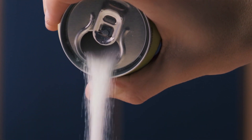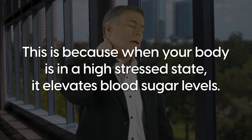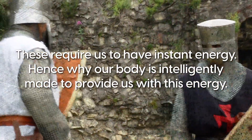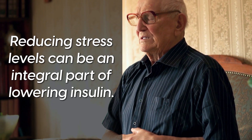Although high insulin is often associated with a diet high in sugar, it's also important to note that it can be linked to stress. When your body is in a high stress state, it elevates blood sugar levels. In the past, stressful situations such as running away from wild animals or fighting off an attacker required instant energy, so our body is made to provide it. However, in the modern world, stress doesn't often require the same instant energy expenditure, but our body still raises blood sugar and then insulin to deal with the excess sugar. Therefore, reducing stress levels can be an integral part of lowering insulin.